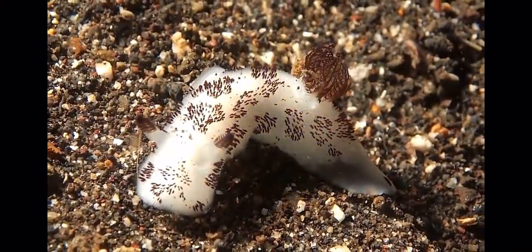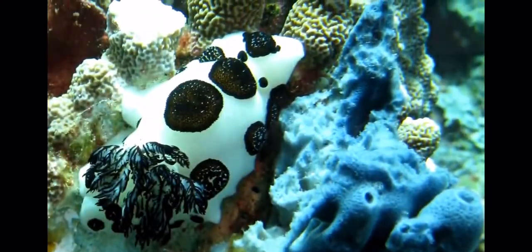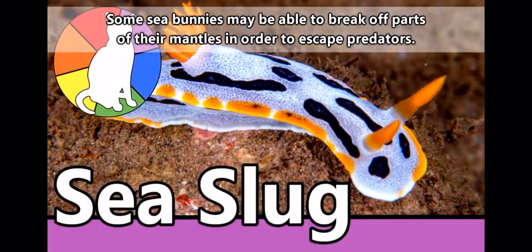Though they look super huggable, they aren't exactly the best snuggle buddies. They eat sponges, which makes them toxic. This generally means other animals stay away from them, though they are eaten by other nudibranchs.